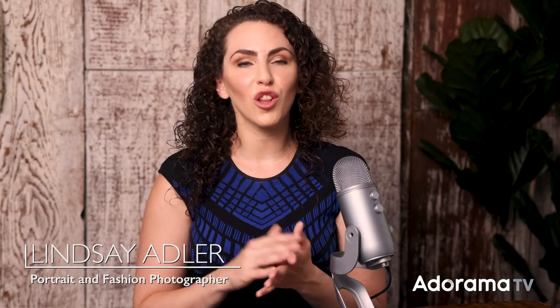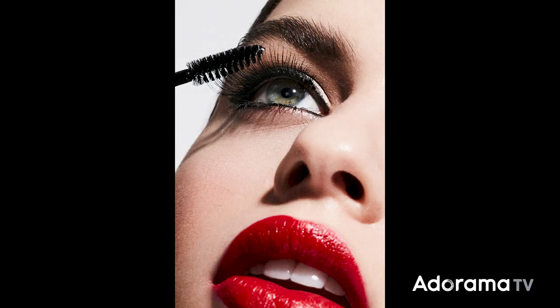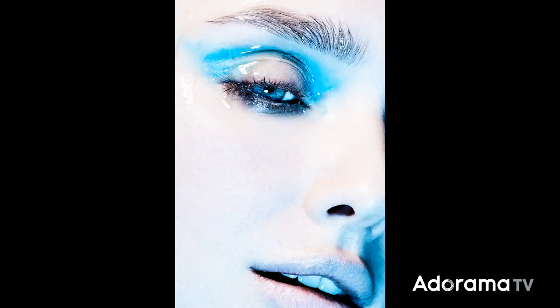Today I'm going to share some of my favorite tips on close-up and macro beauty photography, including things like lens choice, depth of field, and angles in order to help you get impactful beauty photographs. I'm Lindsay Adler and one of my specialties is beauty photography. I want to help you out, and that's why I'm going to share some of my favorite tips and tricks for macro and close-up beauty photography. So let's take a look.